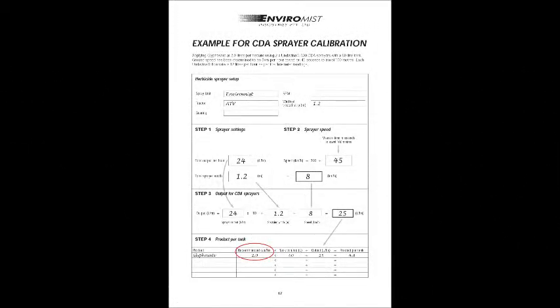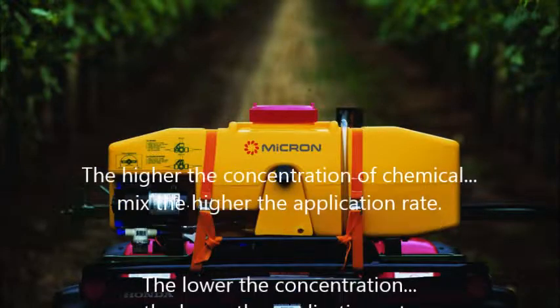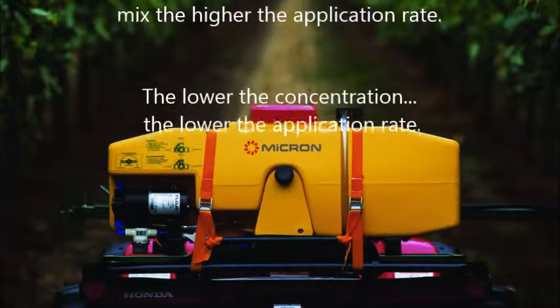Enviromist suggests the flow rate be left at the standard factory recommendations, with variation in ground speed used to change the application rate, provided recommended top speeds are not exceeded. Variation of the chemical concentration is the easiest way to change the amount of chemicals being applied once the ground speed and flow rate have been established.